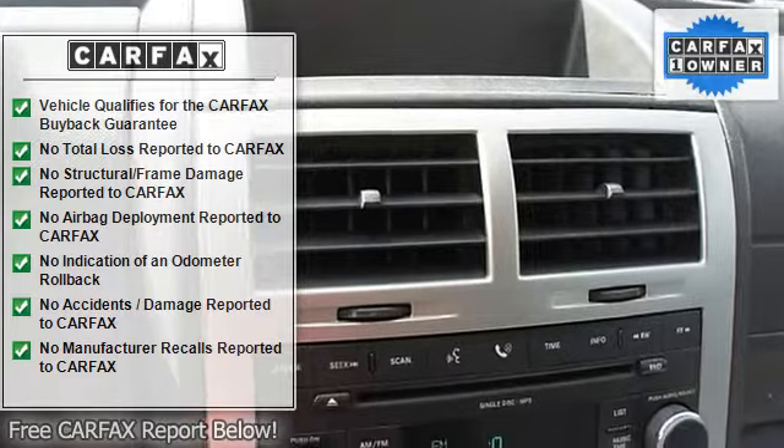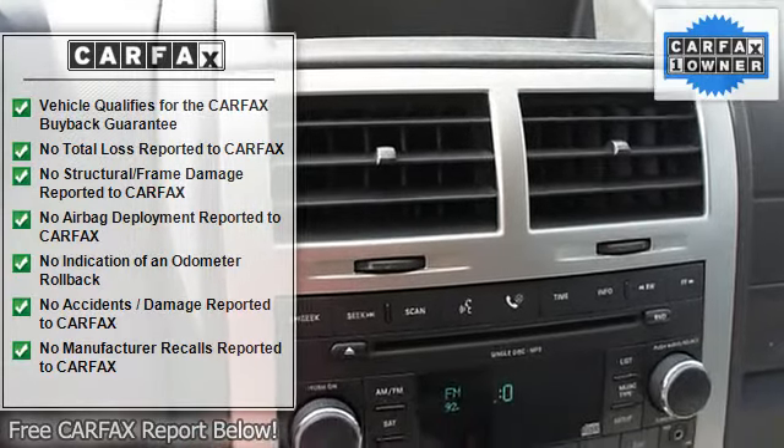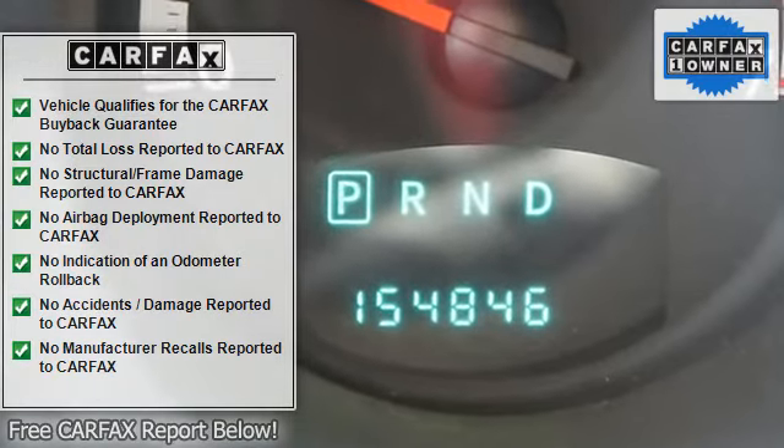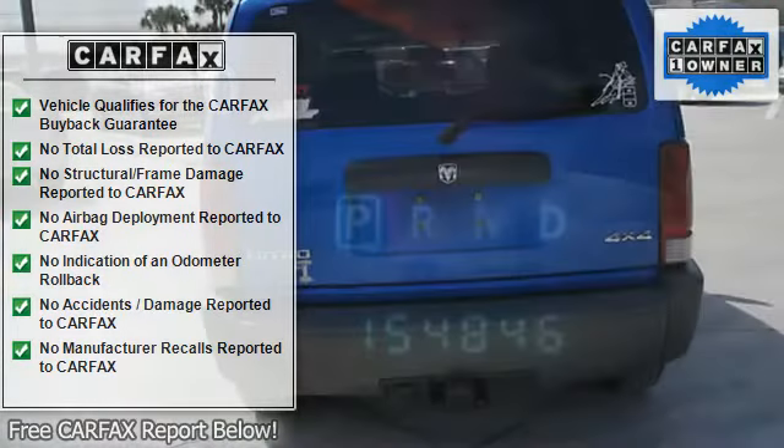Auto express down window, dual airbags, airbag deactivation, clock, rear window wiper, rear bench seat, auxiliary transmission oil cooler.